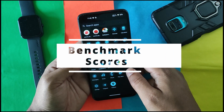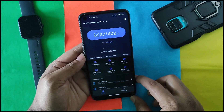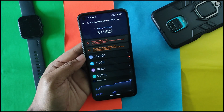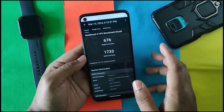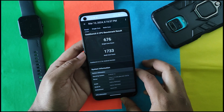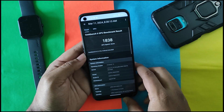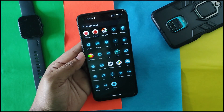Now let's talk about benchmark scores. In AnTuTu I got 371,422 — all stock performance, no performance mods, no custom kernel. In Geekbench 6, again without any mods, I got 676 in single-core and 1733 in multi-core. For GPU scores, in Vulkan I got 1805 and in OpenCL I got 1838. These scores are pretty good considering no performance mods were used.